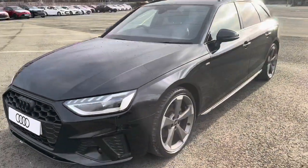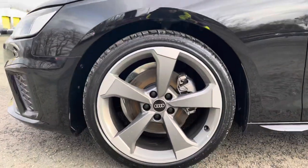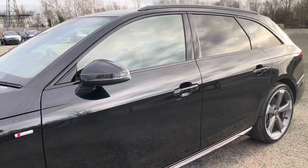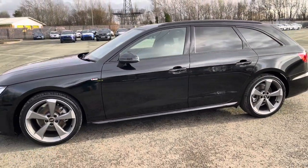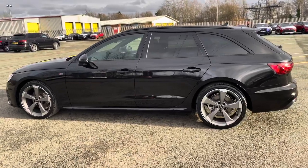Moving around the side of the car, we have the optional 19-inch 5-arm rotor design matte titanium look alloy wheels, which look amazing and complement the stunning Mythos Black paintwork perfectly. We also have heated, electrically adjustable and folding body colour door mirrors with integrated LED side indicators, black side window trim strips, and black roof rails, really setting off the menacing exterior look.